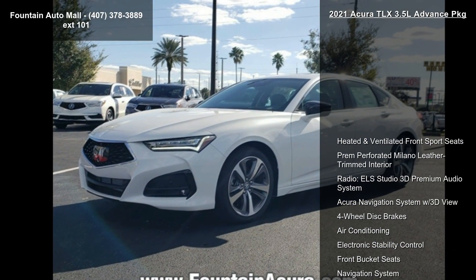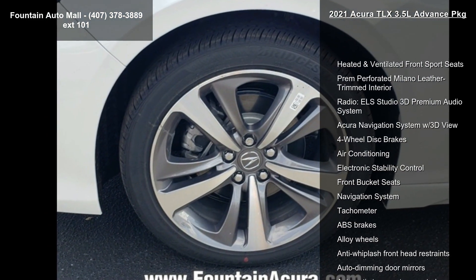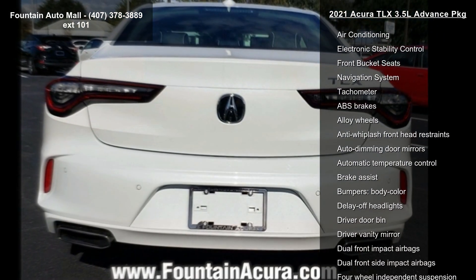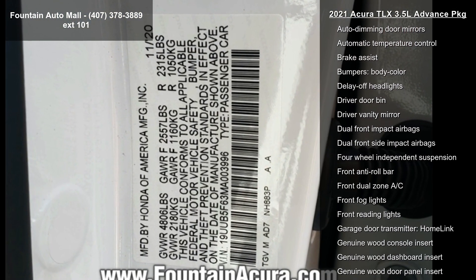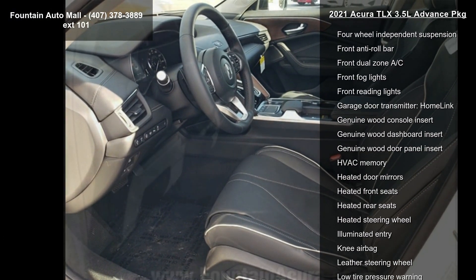Some of the top features included with this vehicle are heated and ventilated front sport seats, Prim Perforated Milano Leather Trimmed Interior, ELA Studio 3D Premium Audio System, Acura Navigation System with 3D View, 4-Wheel Disc Brakes, Air Conditioning, Electronic Stability Control, Front Bucket Seats, and Navigation System.